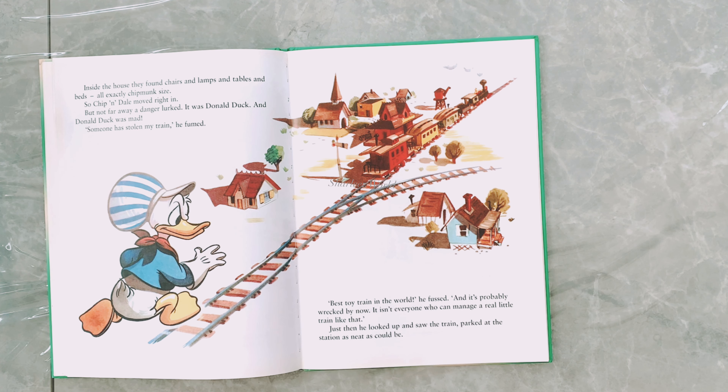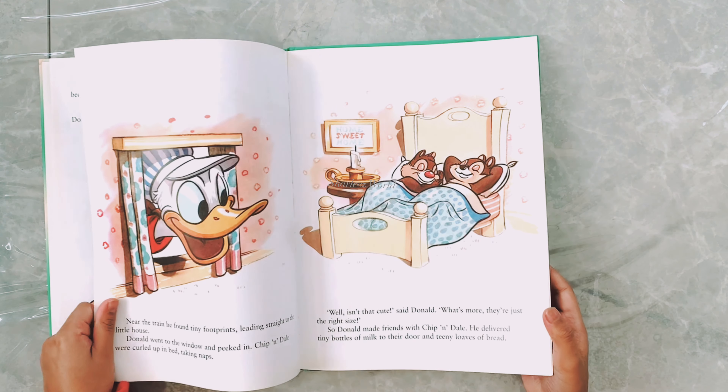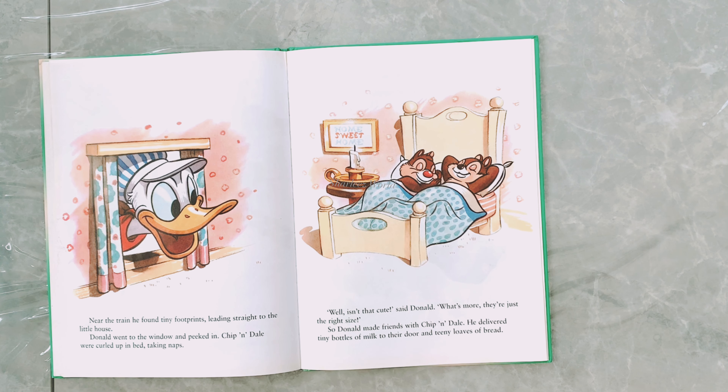'Quite a town,' said Chip. 'Let's look around,' said Dale. So they rattled the doors of the little stores, but no one was there to sell them anything. They knocked at the doors of the little houses, but nobody answered. One little door swung open at their touch, so Chip and Dale walked inside. Inside the house they found chairs and lamps and tables and beds — exactly chipmunk-sized! So Chip and Dale moved right in.